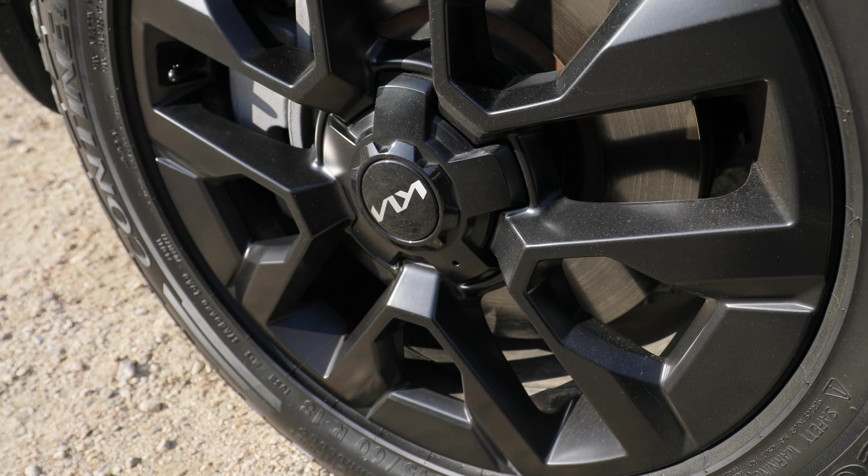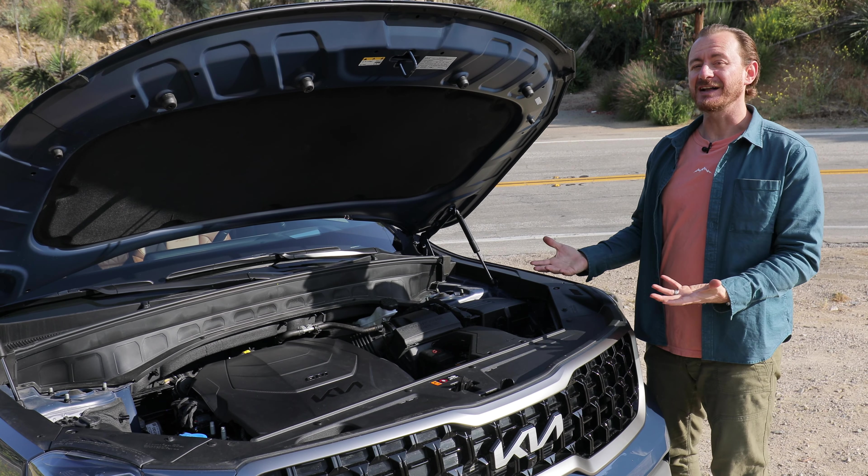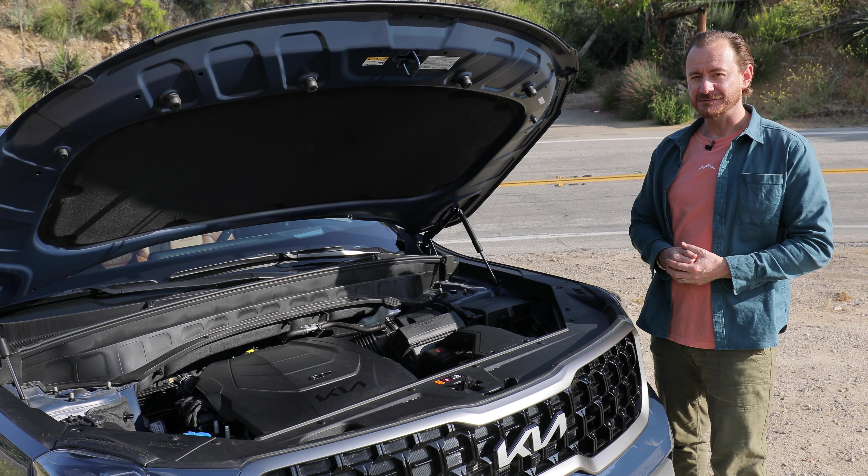In all-wheel drive form, the Telluride gets 21 mpg combined. You don't have to add premium, so that's a plus, but there are lots of more efficient options in the class.